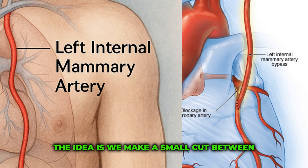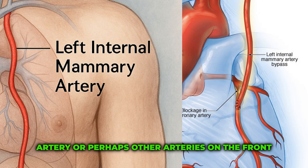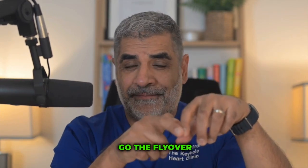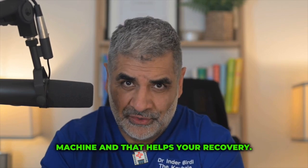The idea is we make a small cut between the ribs on the left-hand side. We harvest the left internal mammary artery and we literally plug it into the left anterior descending artery, or perhaps other arteries on the front of the heart, past the blockages, so that you've got the bypass. We can often do this on the beating heart, so we don't have to use the heart-lung machine, and that helps your recovery.